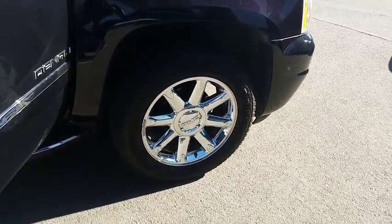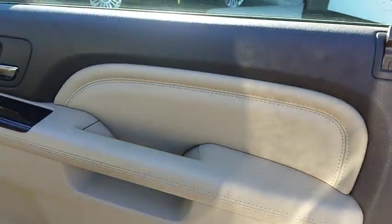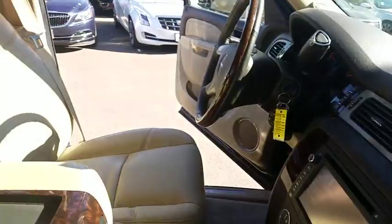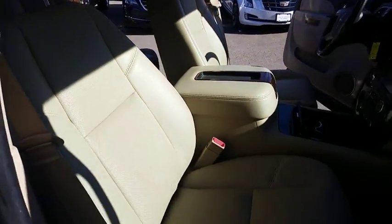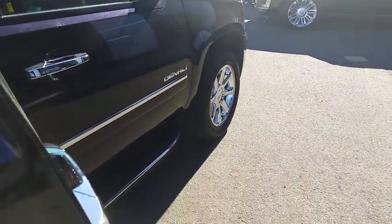This vehicle has less than 65,000 miles. Here are some of this vehicle's great options: traction control, remote engine start, anti-lock braking system, navigation system, backup camera, steering wheel audio controls, stability control, power passenger seat, power liftgate, all-wheel drive, keyless entry, tow hitch.